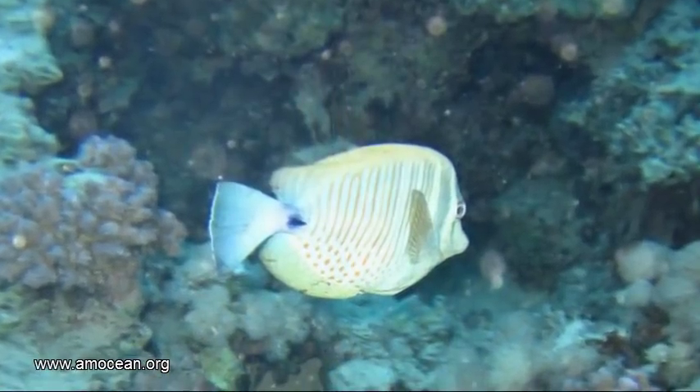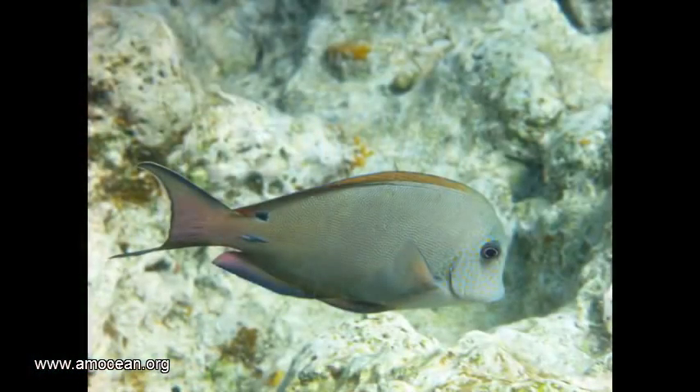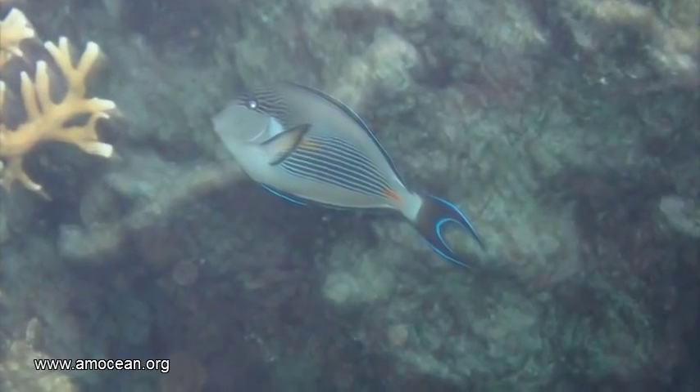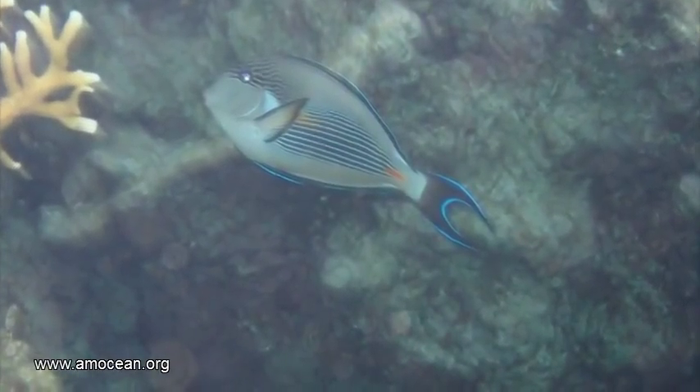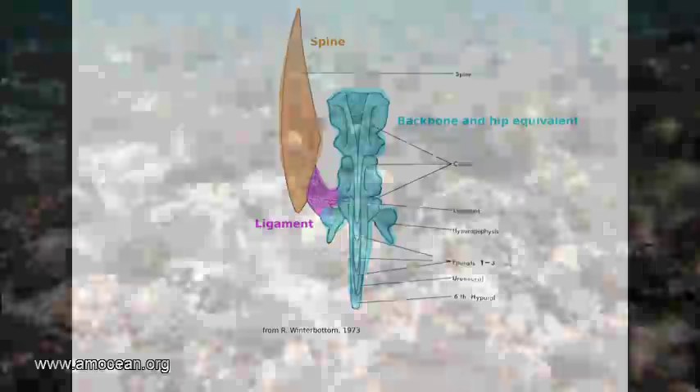In the case of the tangs, the spine is folded into a shallow depression, while the bristle-tooth and surgeon fish have a deep groove. Up to now, it is controversial whether the spine can be moved actively or only passively. But in all cases, the anatomy seems to be the same. The spine is connected to the backbone and hip equivalent through a ligament. There is no muscle ending at the spine.